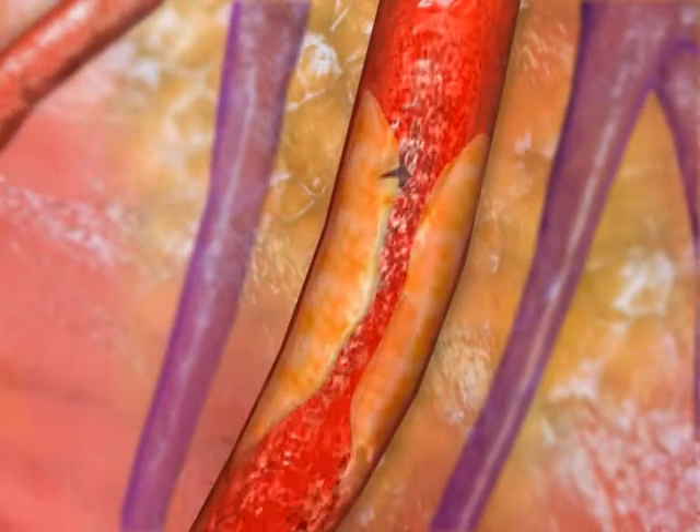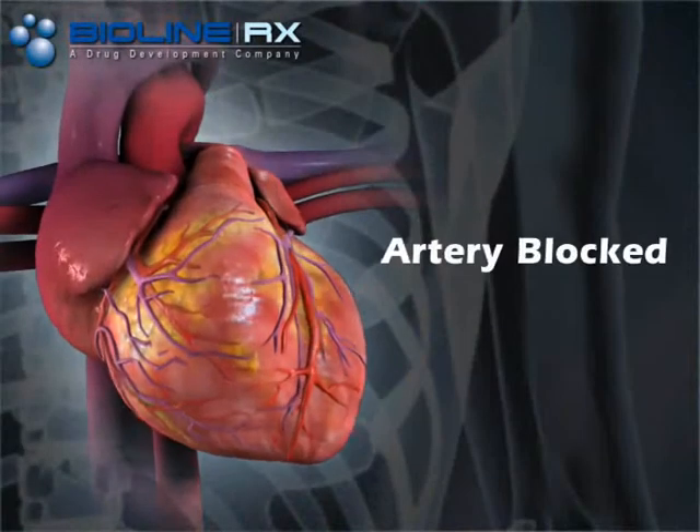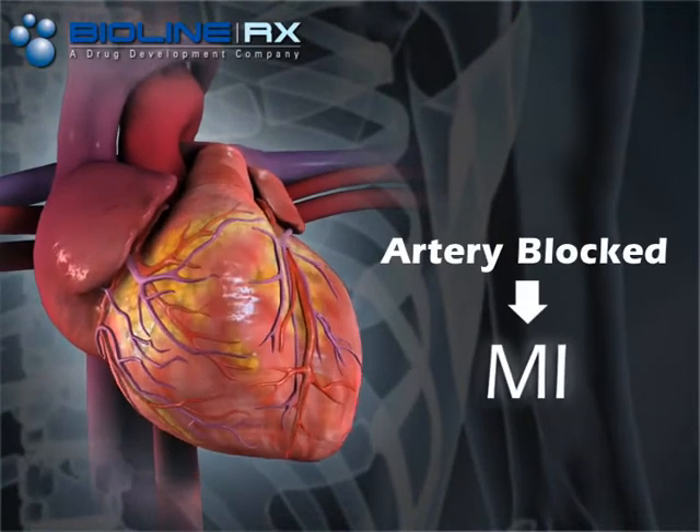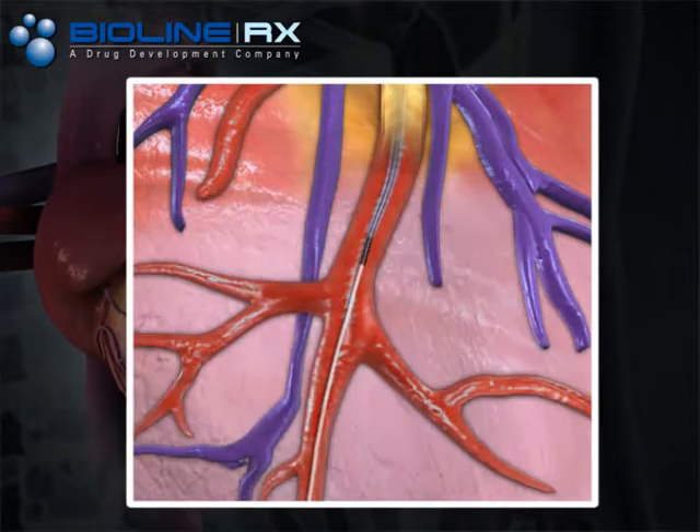A myocardial infarction occurs when the coronary artery is blocked and cannot deliver blood and oxygen to the heart muscle. The standard of care today for an acute MI is to restore the blood flow to the heart as rapidly as possible. The blocked vessel is reopened via cardiac catheterization.